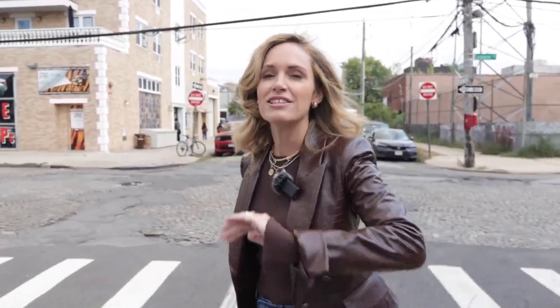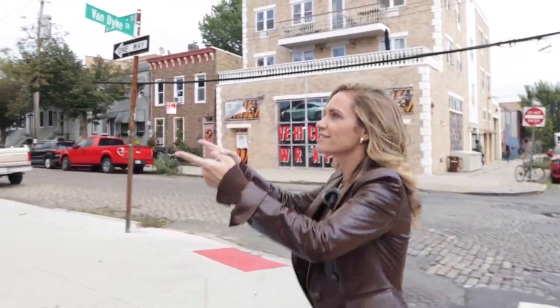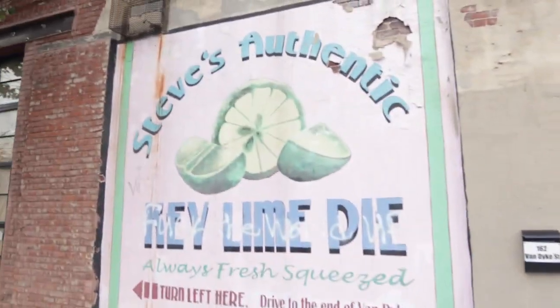A little known fact is that my favorite dessert is actually key lime pie — it trumps dark chocolate, anything. I just freaking love key lime pie. And look at this — there are key lime pies in Red Hook. Here we go.